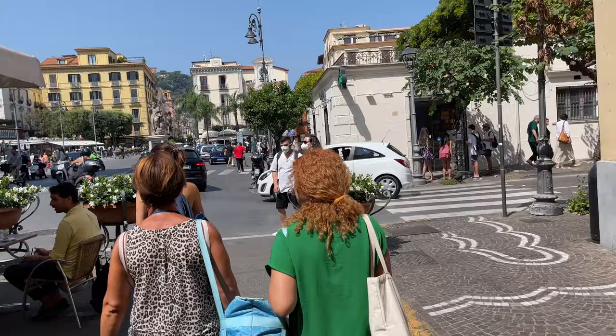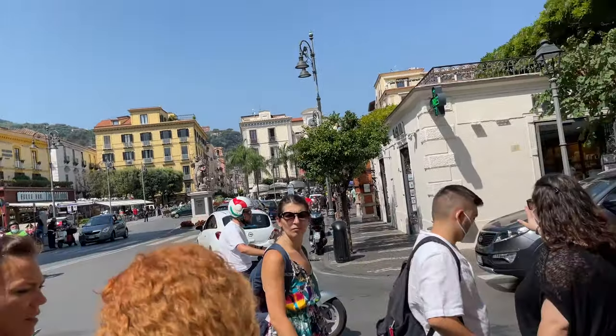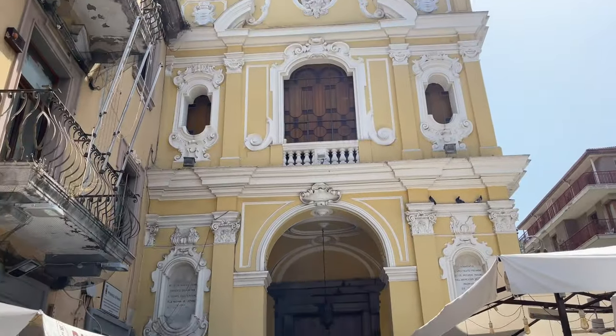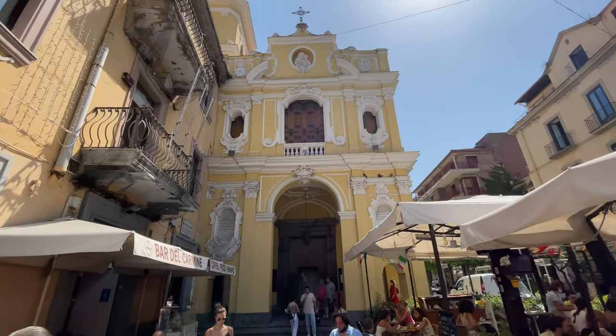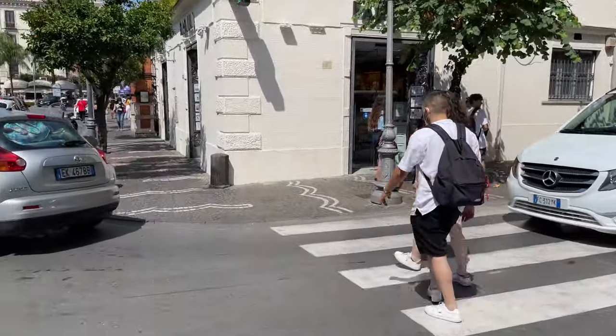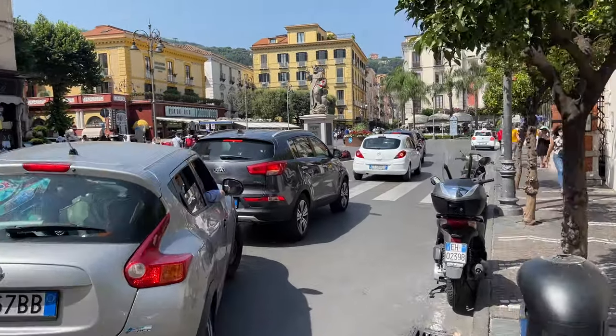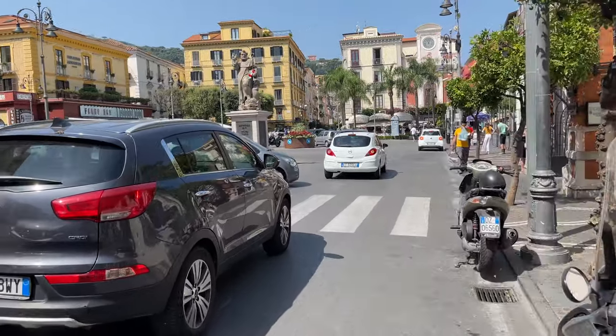There's really three streets — this one which is the older street, there's the middle street which is something else, and then there's the street that has the sea on it. Let's go look at Corso Italia. We're going to walk the main walking street of Sorrento and there's a big church here. We want to do the walking street itself — I just did the church.